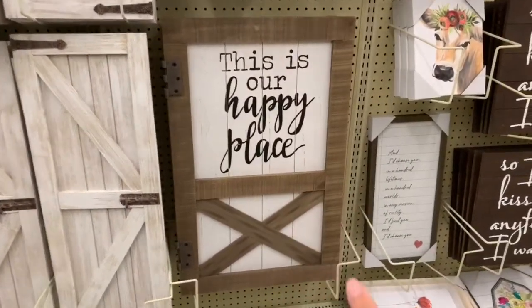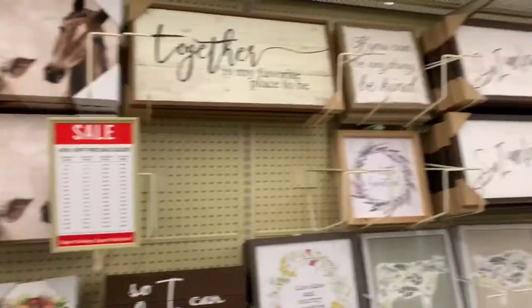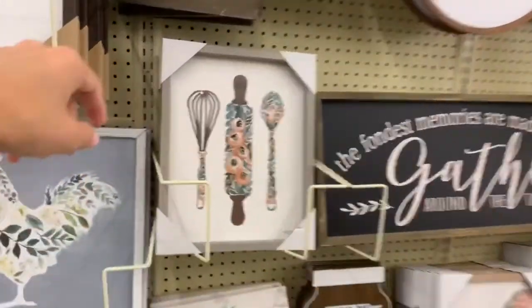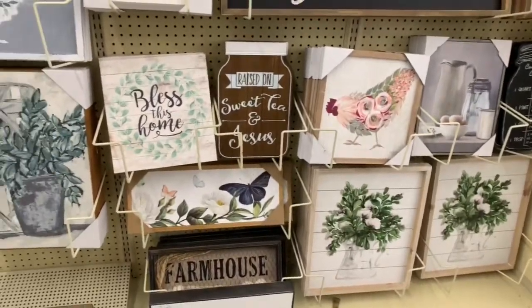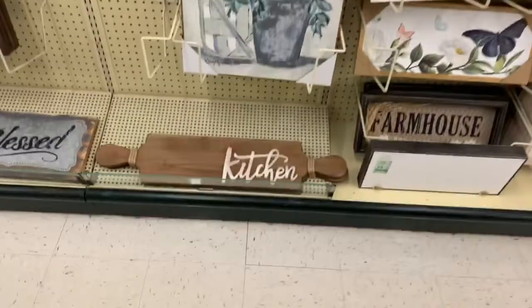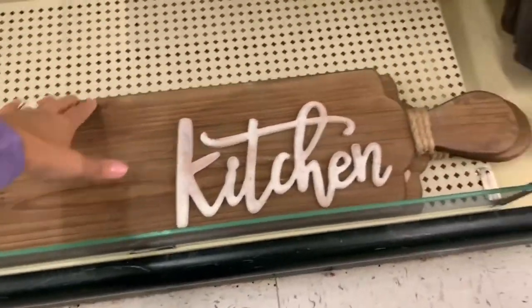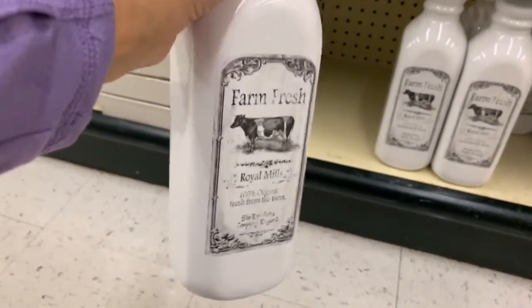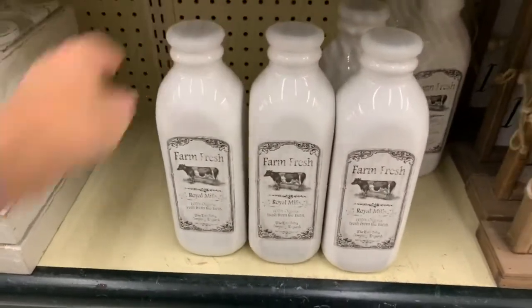There's a ton of different cute signs — I have one at home that I got on clearance last year. They also have some cows, chickens, and pigs that would look really cute in a kitchen. I want a bunch of new stuff but my husband would kill me if I keep shopping, so I'm not planning on getting anything today. This kitchen sign is $19.99 but you'll get 40% off. These milk jugs are also really cute — they're $14.99 and feel like good quality.